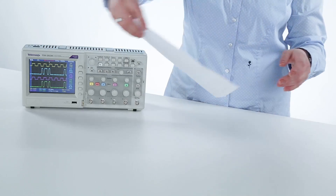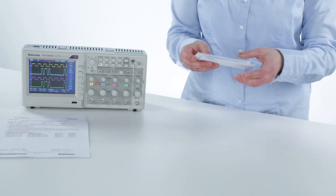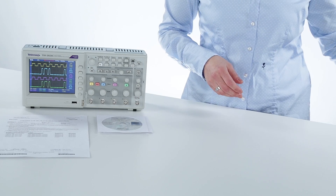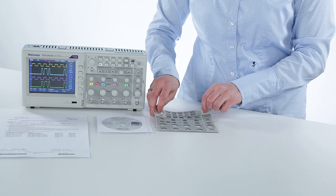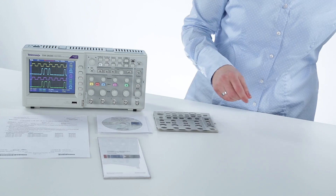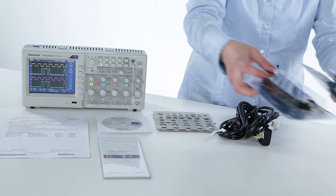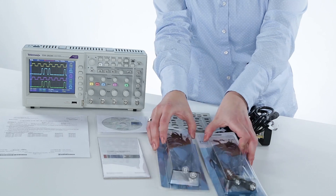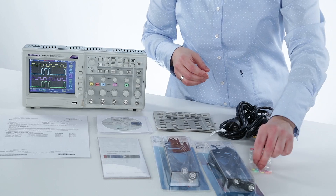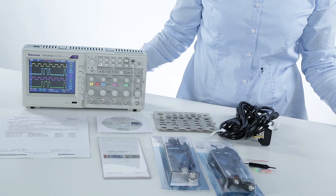Included with TDS2024C is a certificate of calibration, various software for remote control of your device, manuals in all available languages, the appropriate front covers, safety instructions, power cords, passive probes with the appropriate bandwidth for all channels, colored markings for your probe tips, and a screwdriver for compensation.